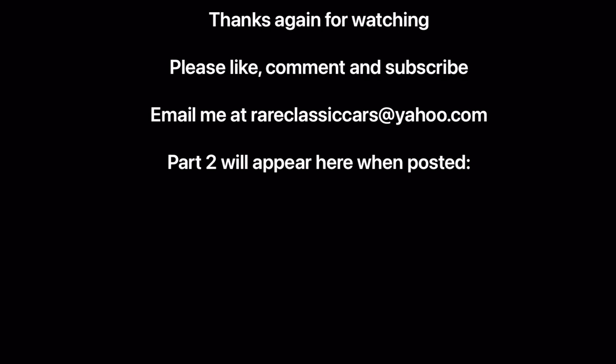Thanks again for watching this interview with John Manoogian on the 1997 to 2003 Pontiac Grand Prix. When Part 2 is available, you can see it in the link below or check it out in the comment section. Thanks again for watching, and until next time, take care.